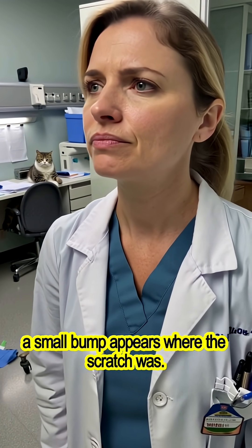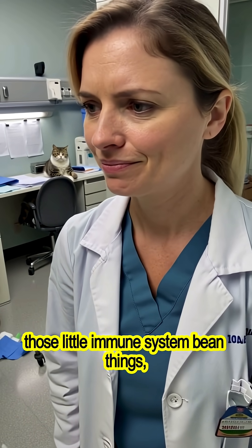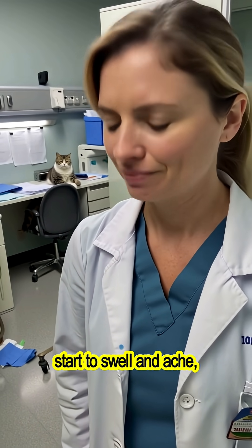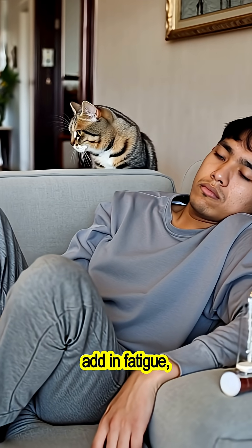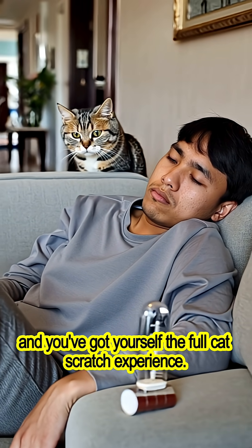Within a week or two, a small bump appears where the scratch was. Then your lymph nodes — those little immune system bean things — start to swell and ache. Add in fatigue, fever, and sometimes even eye infections, and you've got yourself the full cat scratch experience.